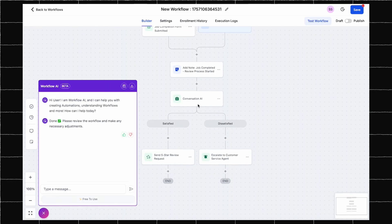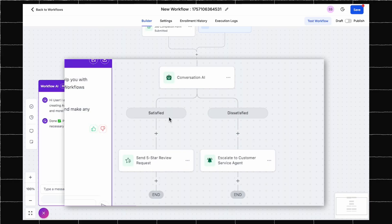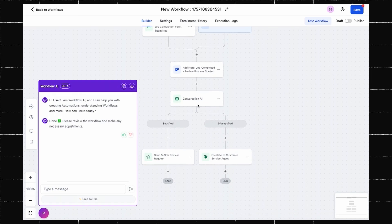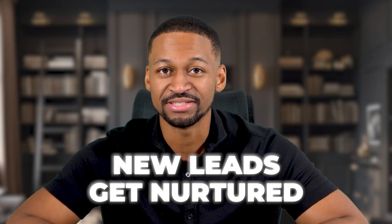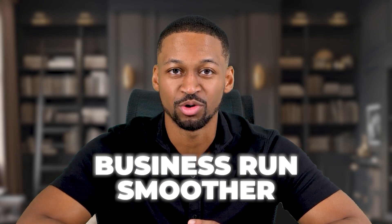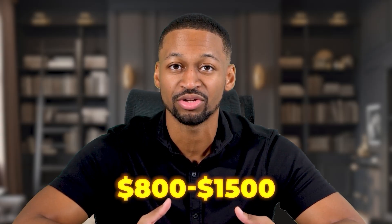Then without you having to do any extra thinking, the agent gets to work. Immediately we can see a new workflow where, based on when a customer replies, your conversational AI agent will determine if the customer is satisfied or dissatisfied. If the customer is satisfied, then it will request a five-star review. If the customer is dissatisfied, then it will escalate to a customer service agent or someone on your staff. And if you don't like your setup, simply ask the workflow agent to make some adjustments where you see necessary. Developers charge thousands of dollars for these types of automations, but now your AI employee can do it in less time at a fraction of the cost. These workflows run forever once you set them up. New leads get nurtured automatically. Customers get great service without you doing anything. Your business runs smoother and makes more money.